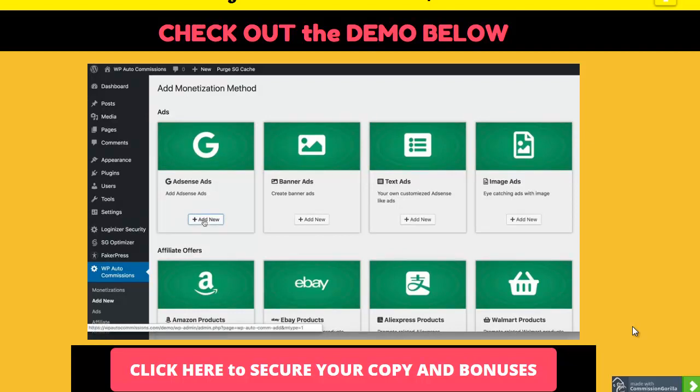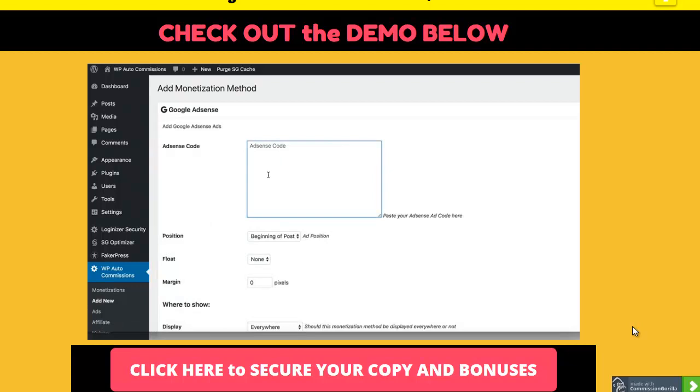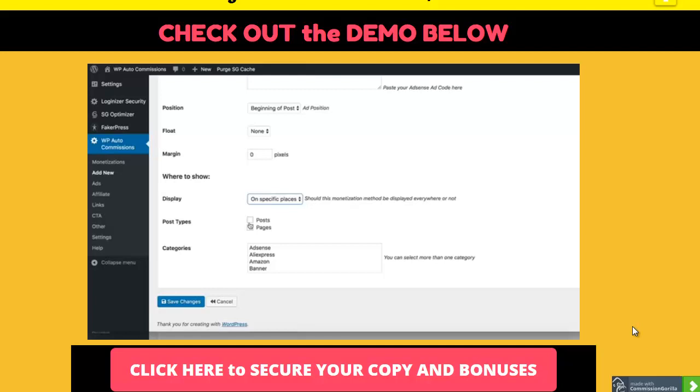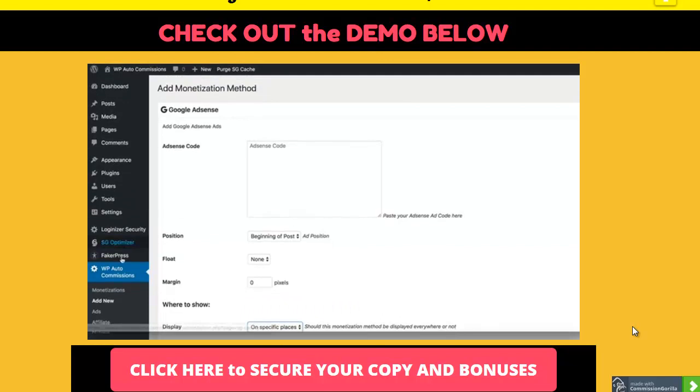Once you install this plugin on your website, you will see this entire interface with all the options and all the ways you can add a new monetization method to your site. This includes Google AdSense ads - you just click 'Add New,' add your AdSense code, and then decide where you want to show it: the beginning of the post, end of the post, middle, or after the first or second paragraph. You can have it floating on the left or right side, with margins, and choose whether to show it across the entire site or only on specific posts, pages, or categories.